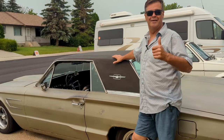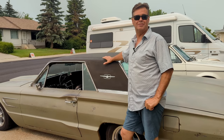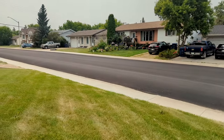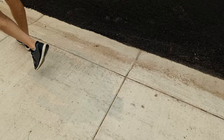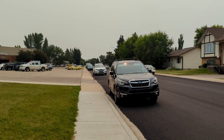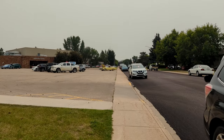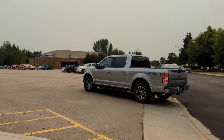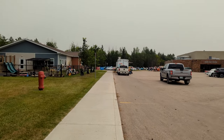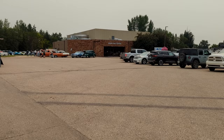Hey guys, we're going to a second car show today, heading over to the Brian King Center in Warman. It's the Tri-Five show — the 5-6-7 Club, I think it's called. We'll find out when we get there. It's a hot day, about 33 to 35 degrees — around 90 Fahrenheit — and humid. Lots of cars, baby, lots of cars!